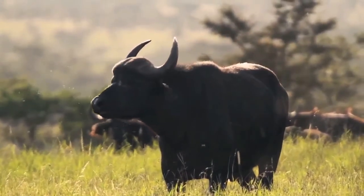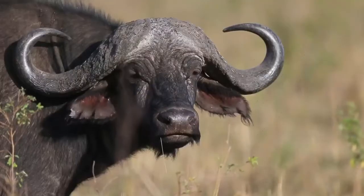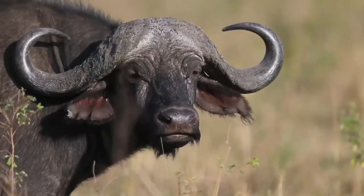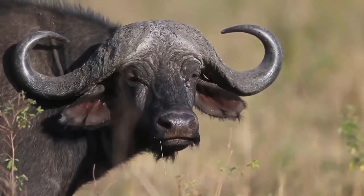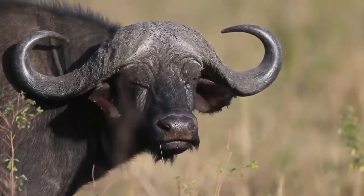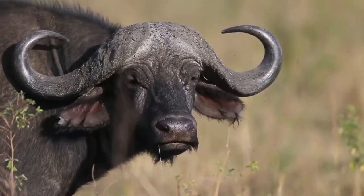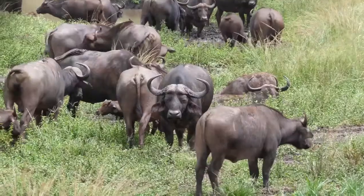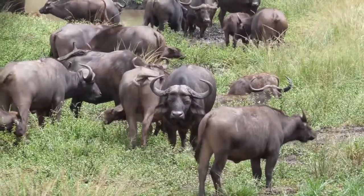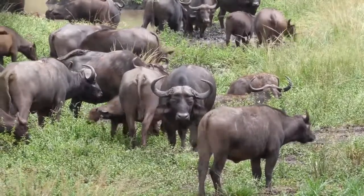With this aggressive animal, we are going to sign off. Hope you guys liked this video. Let us know in the comments below, make sure to give this video a thumbs up, and subscribe to our channel for more videos like this. See you in the next video. Bye bye.